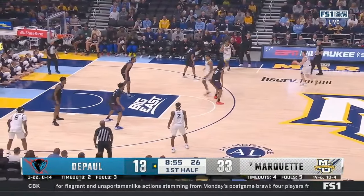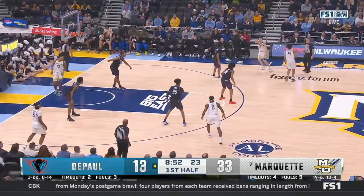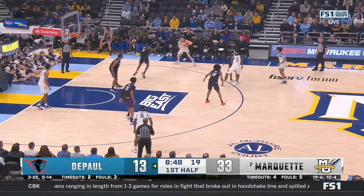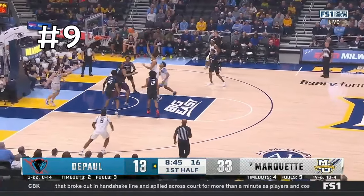Because DePaul was struggling to get stops, they switch to a zone halfway through the first half — a 3-2 zone. Kolek recognizes this quickly, starts to direct traffic, gets to a soft spot in the zone and calls for the ball. He drives past a bad closeout, and as he does that, notice how his big tees up to the front of the rim — exactly where Tyler expected him to be — and he dumps it off for an easy layup.